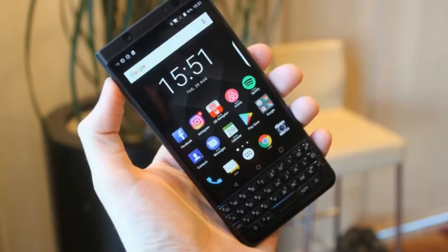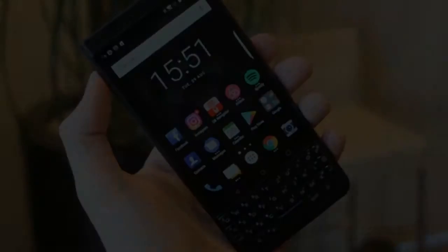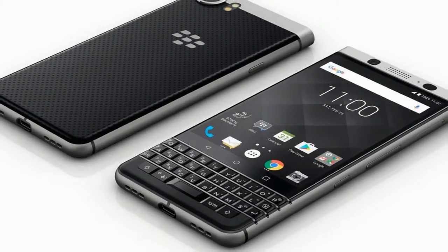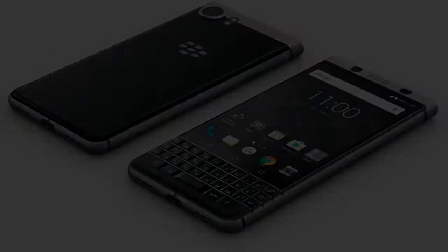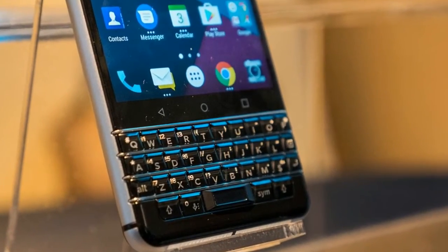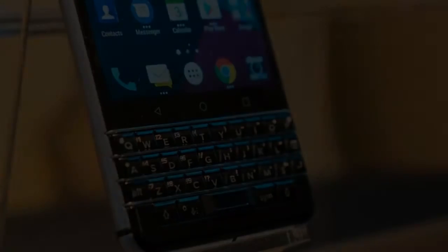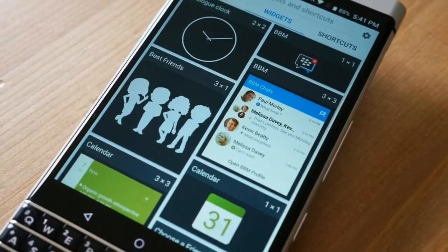Let's start with the hardware. This is a solid device, as all high-end BlackBerry devices have been over the past few years. Most notably, the aluminum frame joins with the metal frets of the keyboard seamlessly, and while I'm not an enormous fan of the flat top with rounded corners, the phone certainly paints a unique picture.